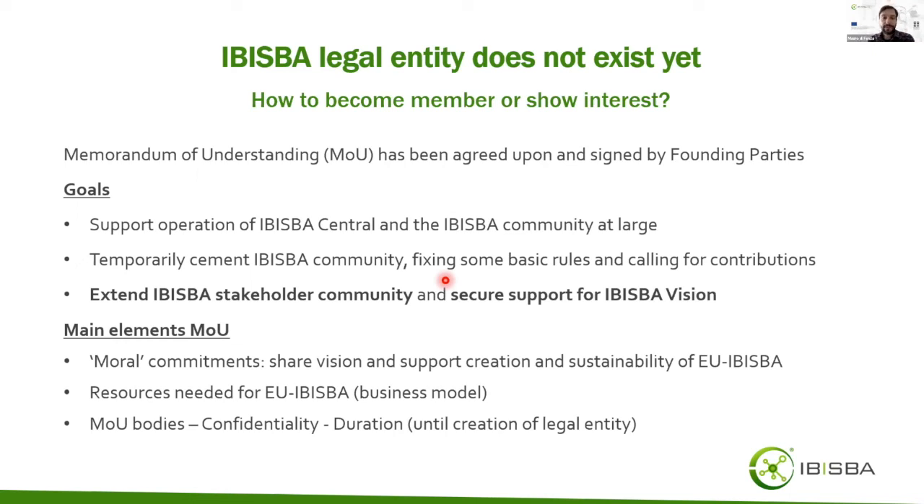Among the other main elements are the governance bodies — represented by the general assembly and the secretary. All information shared in the memorandum of understanding is public. If information needs to be shared confidentially between two or more parties, all parties involved must sign a non-disclosure agreement. The memorandum of understanding is valid at least until a legal entity is created, meaning until IBISBA reaches ERIC status.